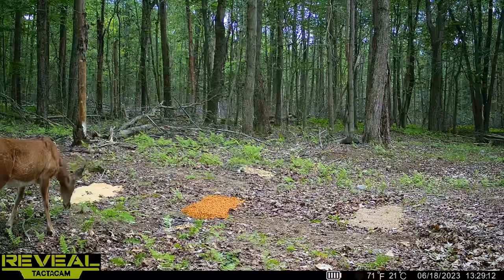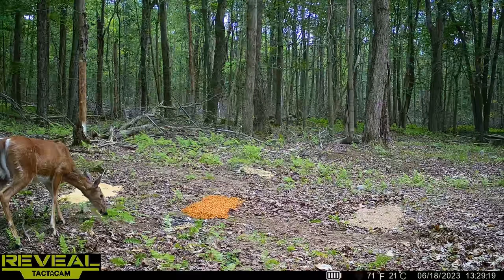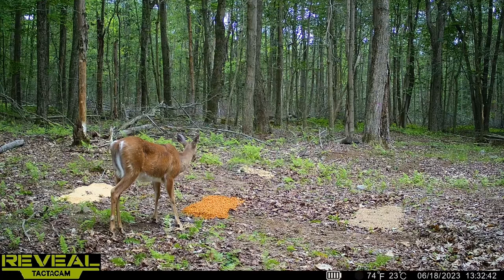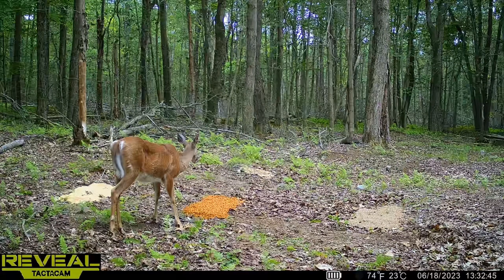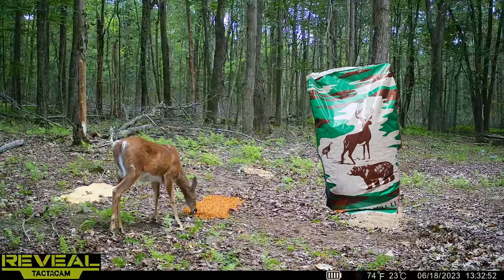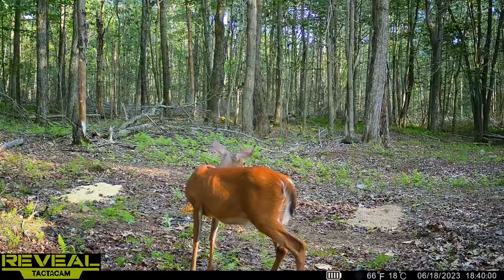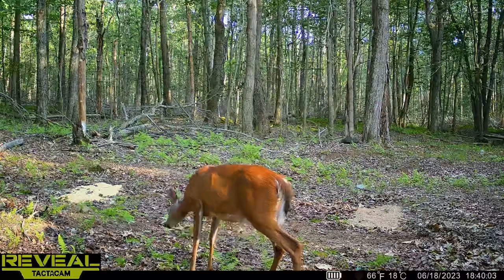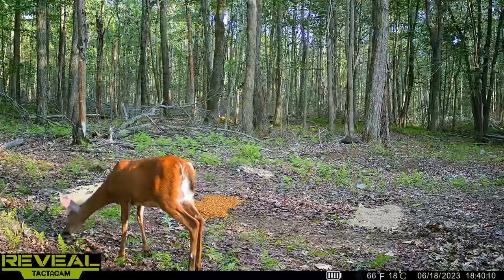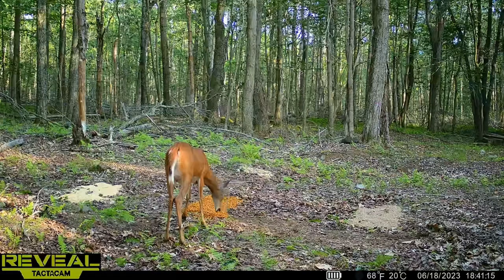As you can see here, in the first video, within an hour of us setting up, a doe moseyed her way in and decided to take the bait. It took her a little bit to decide which food pile she wanted to go to first, but once she made up her mind she went right for the middle one — the Agway Special, the apple scented corn. Then another doe came in, started heading over toward the cracked corn, but changed her mind and ended up right back in the middle with the apple scented corn from Agway.